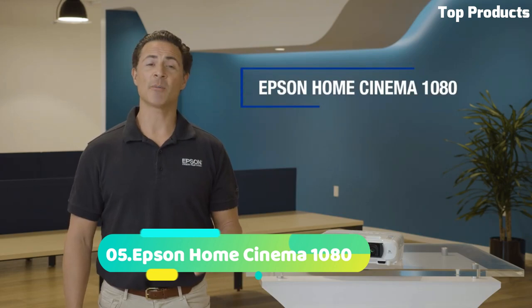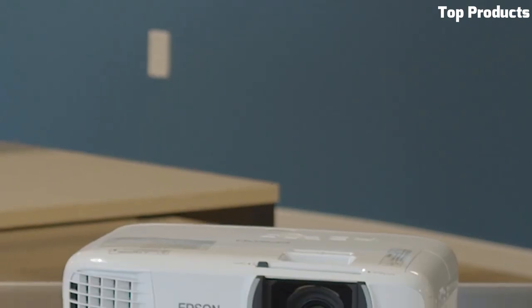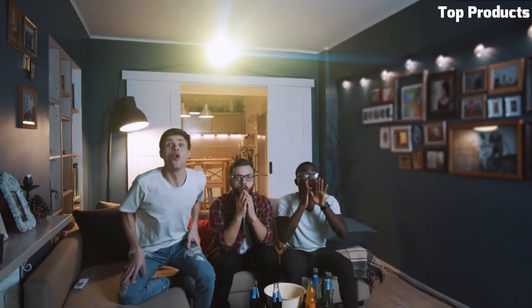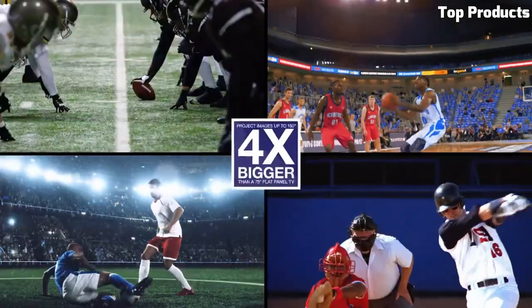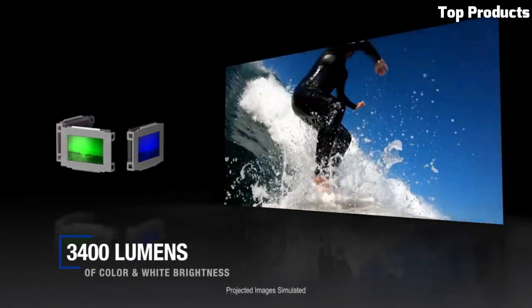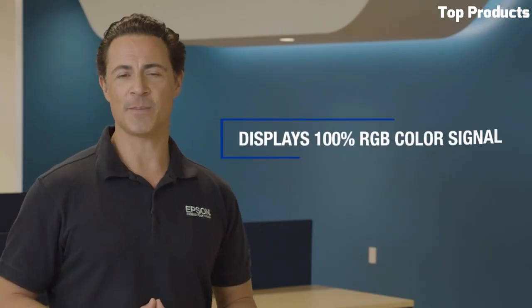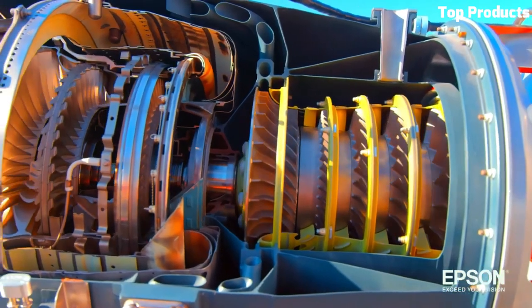Number 5. The Epson Home Cinema 1080 is a high-quality projector designed to enhance your home entertainment experience. It boasts 1080p full HD resolution, delivering crisp and detailed images for an immersive viewing experience. With its high brightness and color accuracy, the projector ensures vibrant and lifelike visuals even in well-lit rooms. The Home Cinema 1080 features advanced image processing technology that enhances sharpness, reduces motion blur, and optimizes color reproduction. It offers versatile connectivity options, including HDMI and USB, allowing you to easily connect your favorite devices. The projector is also compatible with 3D content, bringing an extra dimension to your movies and games.